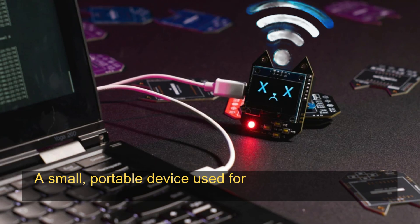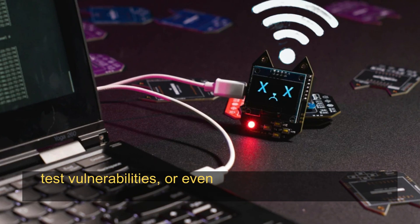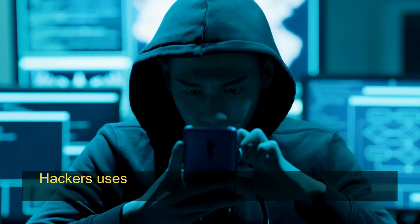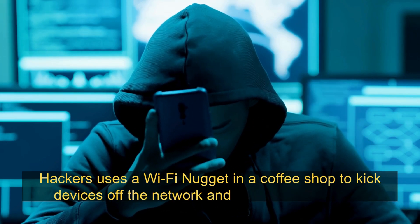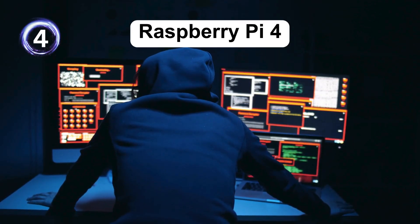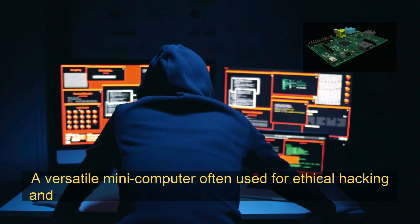Wi-Fi Nugget: a small portable device used for Wi-Fi network testing and hacking. It can sniff network traffic, test vulnerabilities, or even execute deauthentication attacks. For example, a hacker uses a Wi-Fi Nugget in a coffee shop to kick devices off the network and force reconnections, capturing data like Wi-Fi credentials.